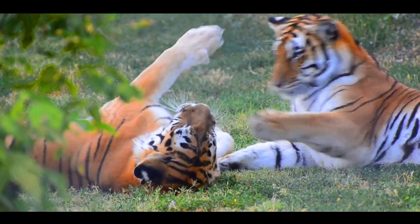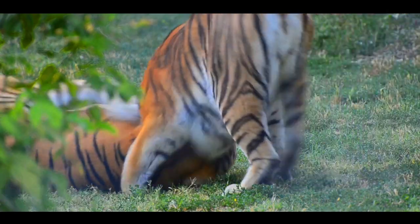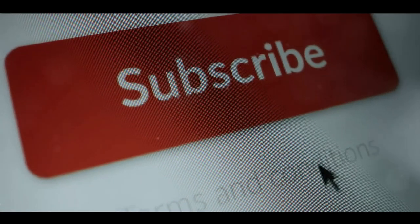Join us on this exciting adventure as we delve deeper into the unseen world of bizarre animal adaptations. And remember, the journey is just as important as the destination. So hit that subscribe button, sit back, and enjoy the ride. The adventure awaits.